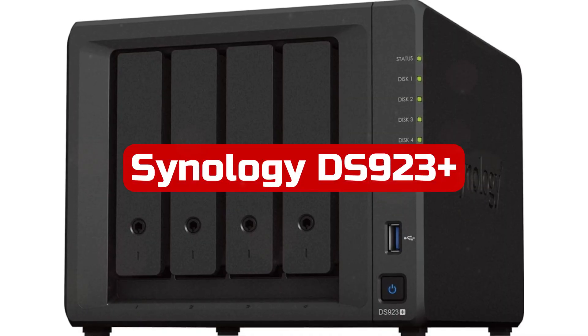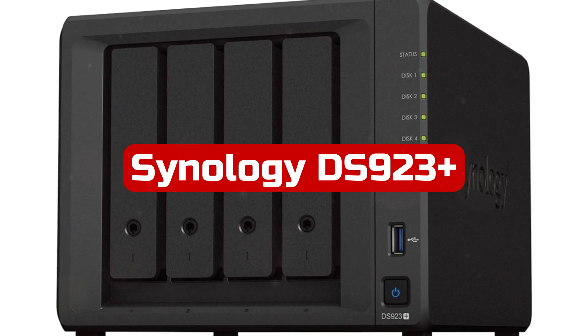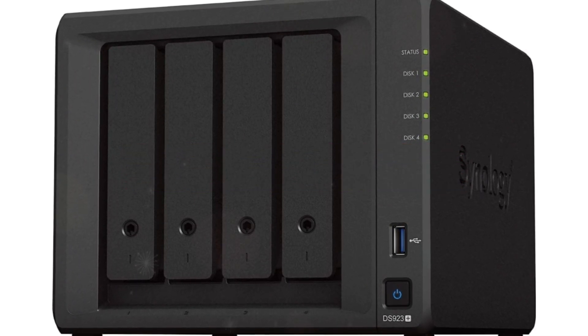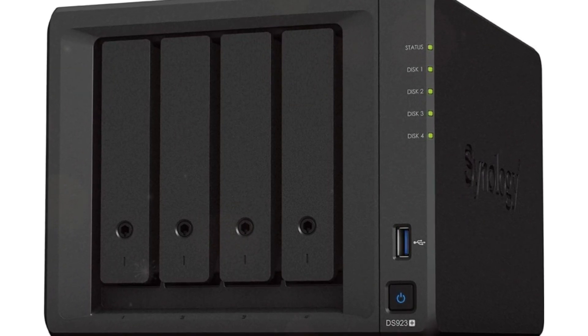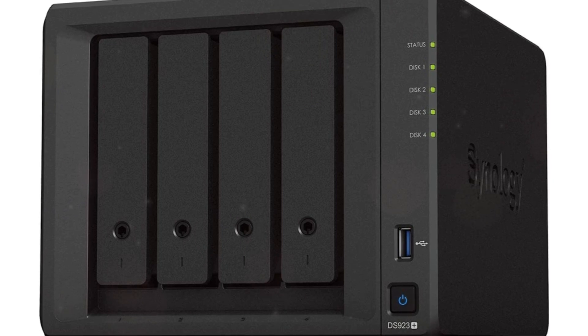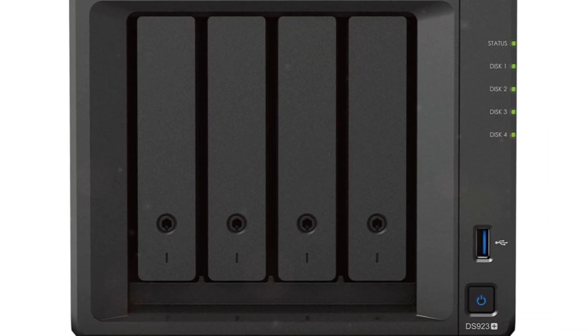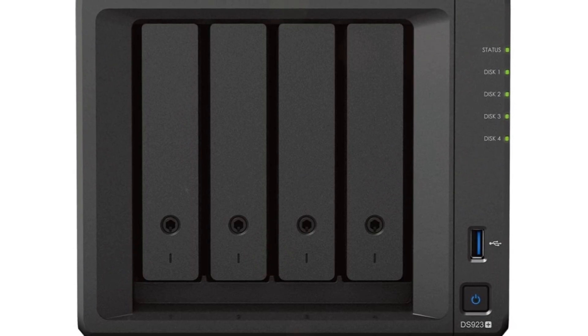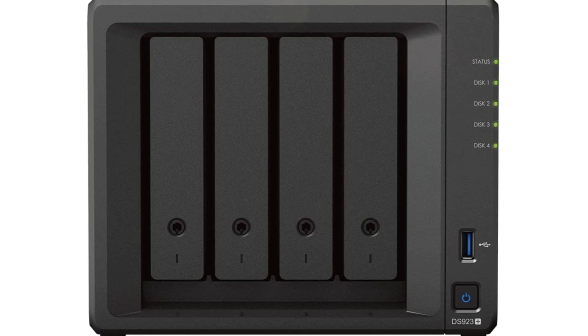At number 1 is the Synology DS923 Plus 4-Bay Disk Station. The Synology DS923 Plus 4-Bay Disk Station is a powerful and versatile network-attached storage device. With built-in file and photo management, data protection, virtualization, and surveillance solutions, this NAS drive is a reliable and efficient choice for home or office use.